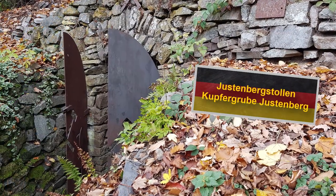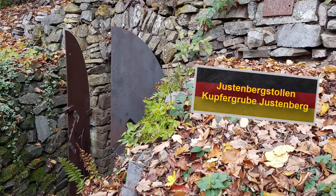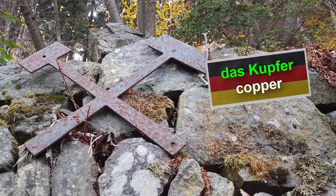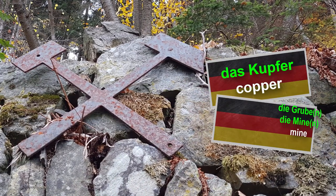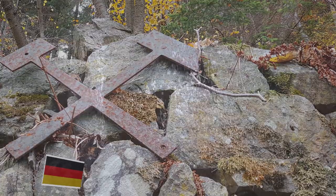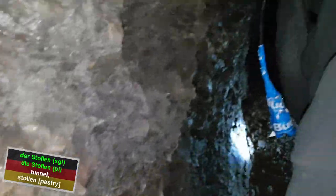The Justenbergstollen is also known as the Kupfergrube Justenberg, which translates to Coppermine Justenberg — das Kupfer means the copper, and die Grube or die Mine means the mine. The German term der Stollen is an ambiguous noun since it either means tunnel or Stollen in the sense of a pastry, and it also exists in English.